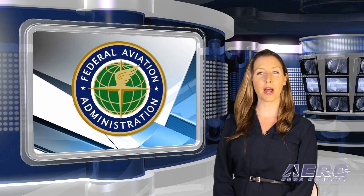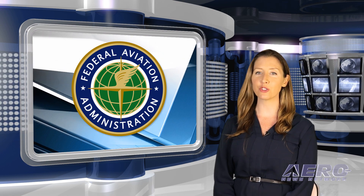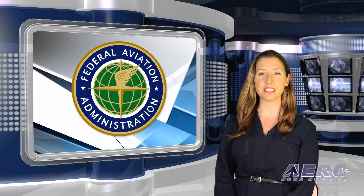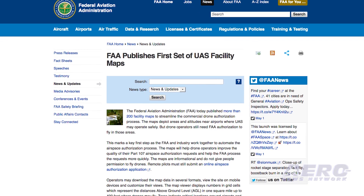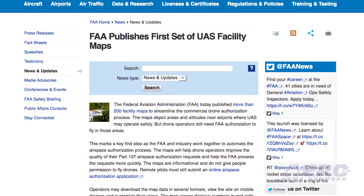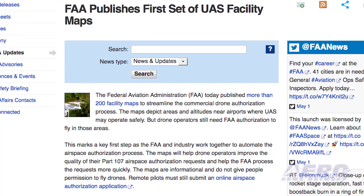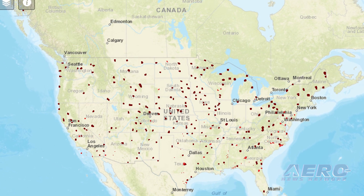The FAA has published more than 200 facility maps to streamline the commercial drone authorization process. The maps depict areas and altitudes near airports where UAS may operate safely. Drone operators still need FAA authorization to fly in those areas. The maps will help drone operators improve the quality of their Part 107 airspace authorization requests and help the FAA process them more quickly. The maps are informational and do not give people permission to fly drones.